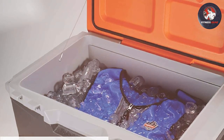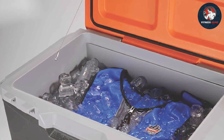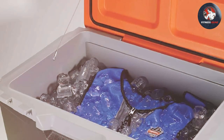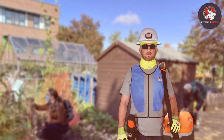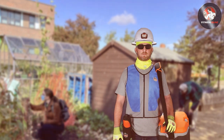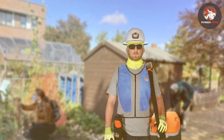What sets the Chill-Its 6667 apart is its evaporative cooling technology. When the gel packs are not in use, you can soak the vest in water, wring it out, and wear it to experience an immediate cooling sensation. This dual functionality ensures that you can stay cool in various work conditions, making it a versatile choice.